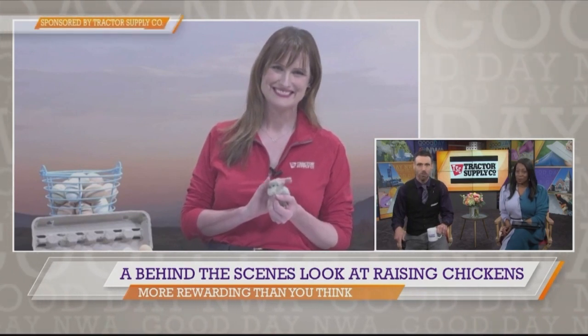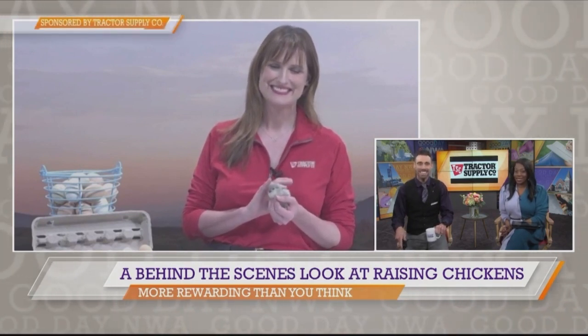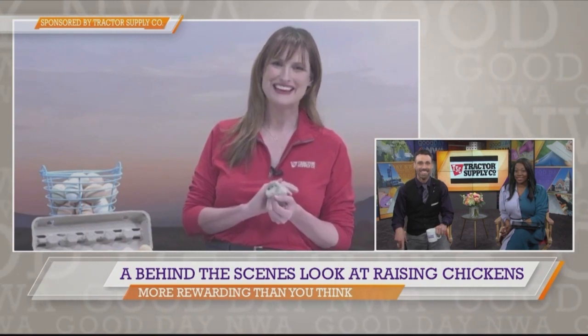What's it like to raise your own chickens? Check out our interview with an expert about how raising chickens is easier, more rewarding, and more fun than you think. Over the past three years, Tractor Supply Company's live poultry business has more than doubled. Here to tell us more is Neely Green, director of national and local marketing at Tractor Supply Co., who also raises chickens and other animals on her farm. Thanks to Tractor Supply for sponsoring this segment.